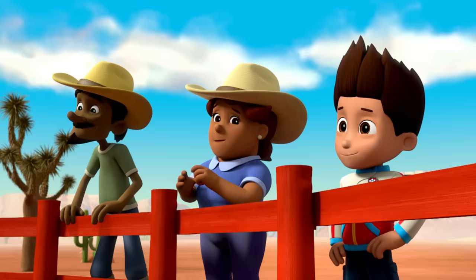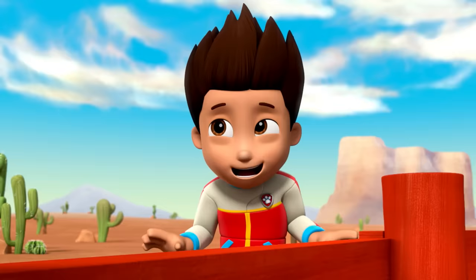Thanks for saving our ostrich family, Ryder. No problem. Whenever your birds are on the run, just yelp for help.